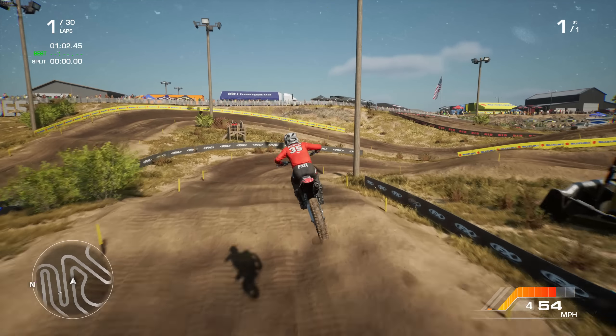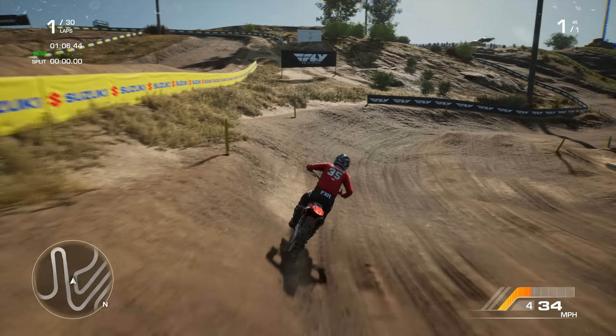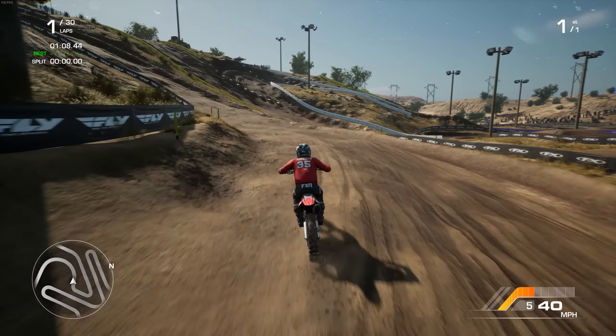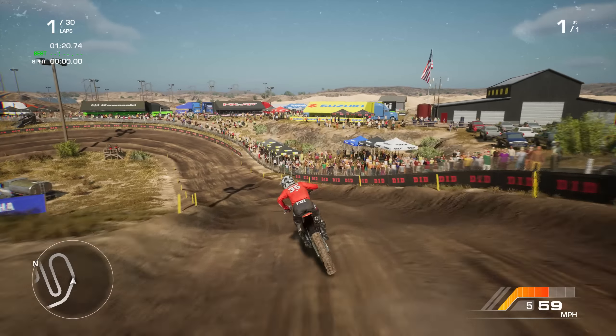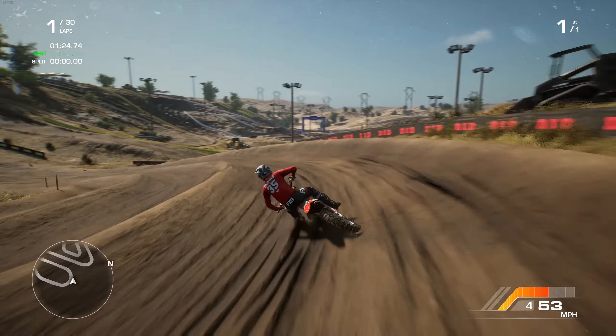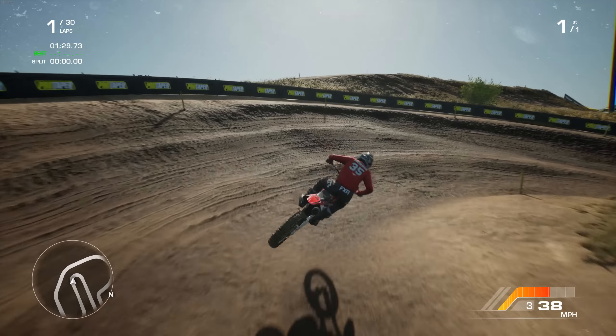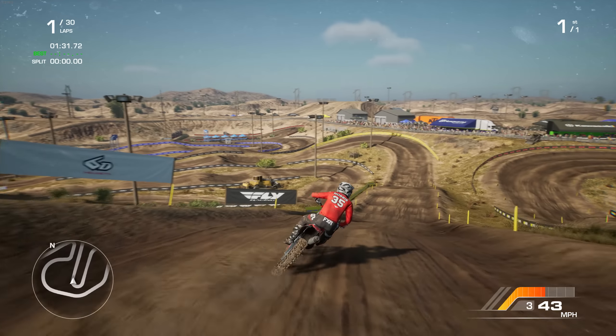Yeah, this game actually feels pretty solid now, I'm not going to lie. The only complaint I had about the game before was the sliding — that's the only thing I really disliked. And now, I mean, it's not the best MX vs. ATV game ever, but it ain't bad by any means. Look at that — you can actually like rail pretty dang hard now. I mean, you could rail hard before, but this is so much better.